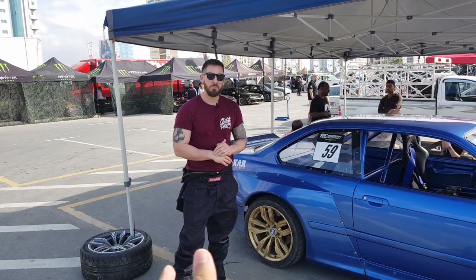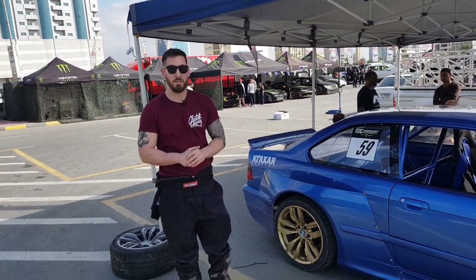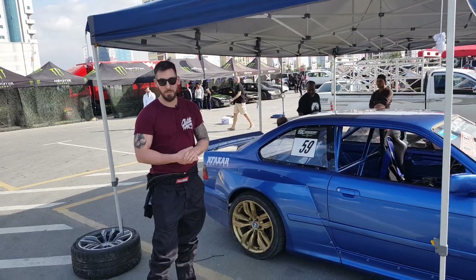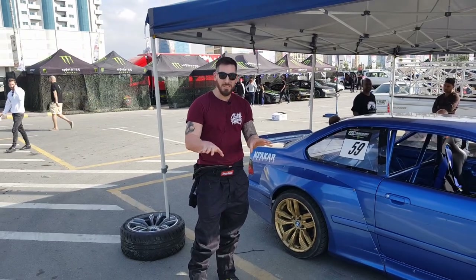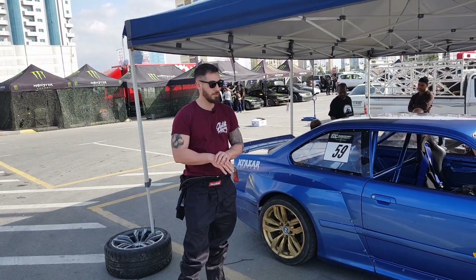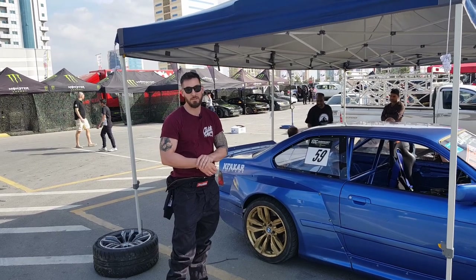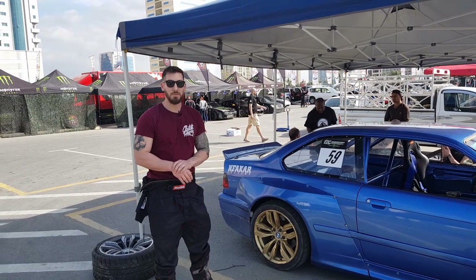There are some body changes done to the car. The kit on the car is the Pandem for E36 — it's all around everywhere, front, back, and the sides. It makes the car way wider; it even makes the 18-inch wheels look small. If you see a stanced E36 with this body kit looking good, they have like 19-inch wheels to fill up the space. But for competition, the car works really well with 18s. It has 18s with 265s on the back, so it gets grip.